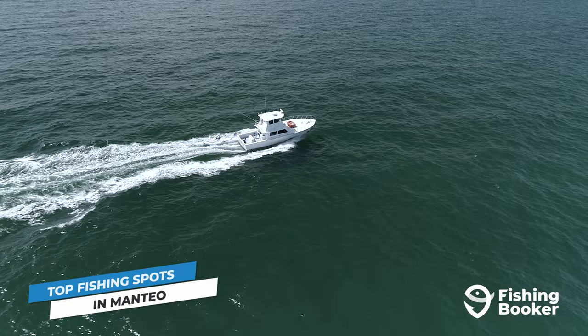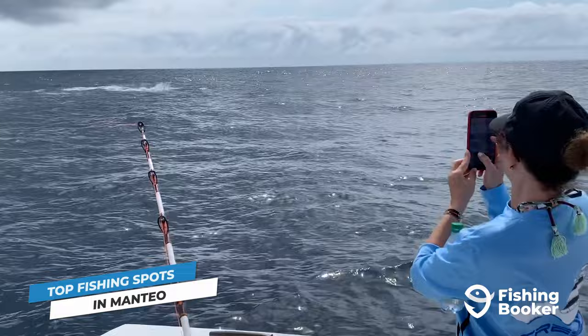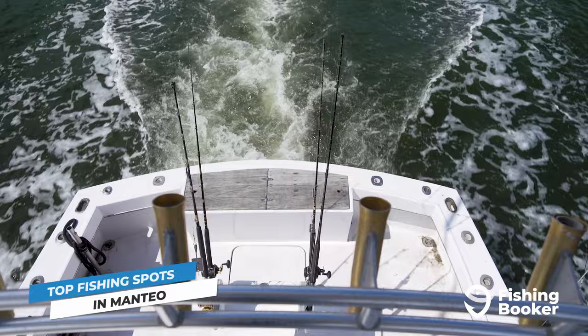You can target inshore and nearshore species within the inlet during certain times of year, and it also serves as the primary access point to the open waters of the Atlantic. Once you're out there, head towards the Gulf Stream if you're in search of those tuna and marlin we mentioned earlier. You'll go at least 30 miles out to reach these productive fishing grounds, so make sure to account for travel time when booking your trip.